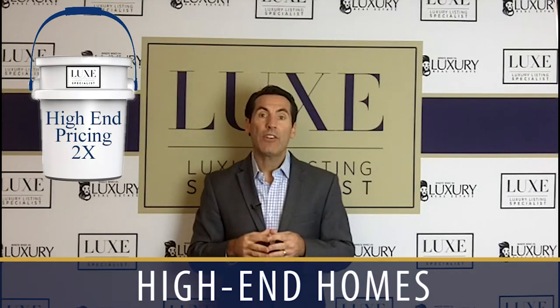The third price point, or bucket, is what we call high-end homes. We define a high-end home as a home that is two times the average price point for your given market. So if the average price point is $300,000, a high-end home is $300,000 times two, or around $600,000. That's bucket number three.